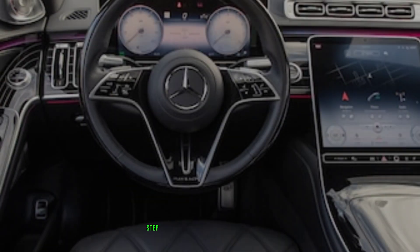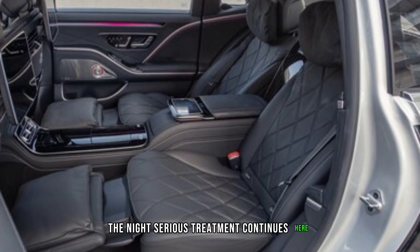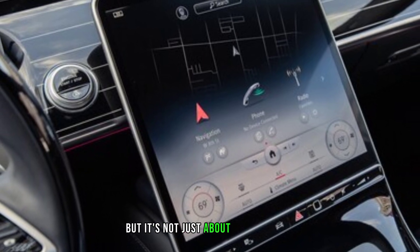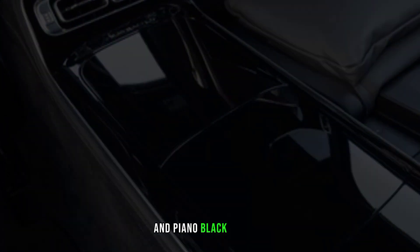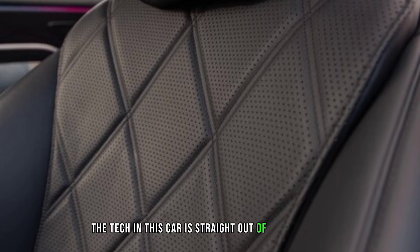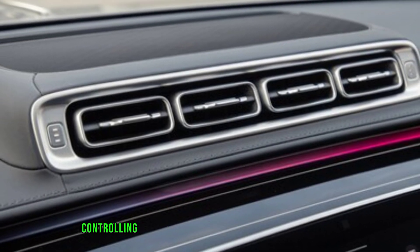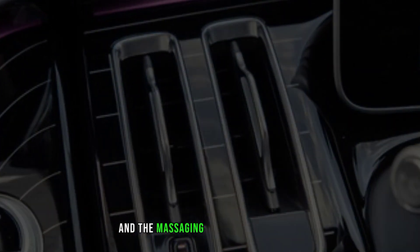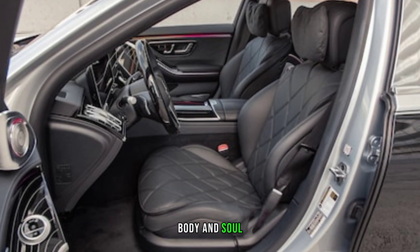Interior — luxury in the dark. Step inside and prepare to be enveloped in a world of handcrafted luxury. The Night Series treatment continues here, with a black Nappa leather interior that feels like sinking into a cloud. But it's not just about the darkness — the designers have added subtle splashes of color, like rose gold stitching and piano black accents, that create a sense of drama and intrigue. The tech in this car is straight out of a sci-fi movie. The Maybach's hyperscreen stretches across the dashboard like a digital command center, controlling everything from climate to entertainment. Ambient lighting bathes the cabin in a customizable glow, and the massaging seats with reclining functions will have you melting into pure comfort. This is a car that pampers you, body and soul.